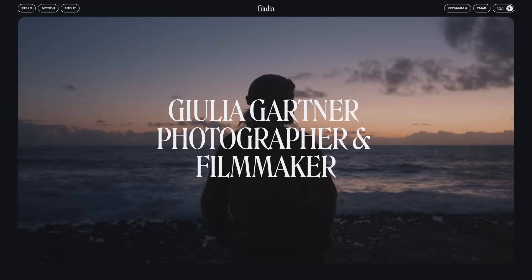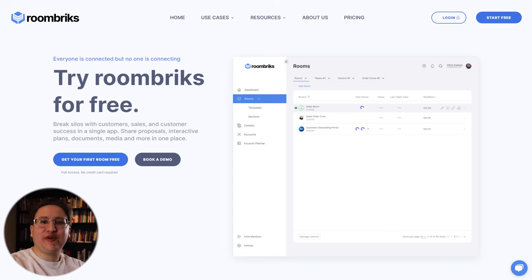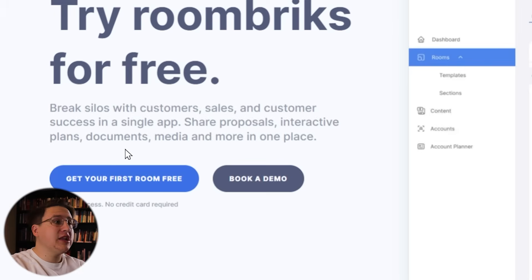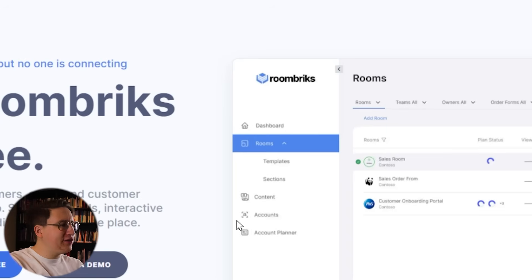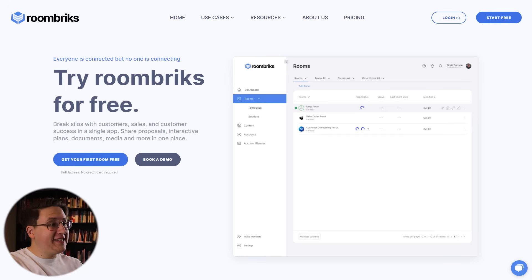We're also going to take a look at real award-winning example websites to model for these redesigns. Our first design comes from Chris, the founder of Roombricks. He asked me to review the site because he doesn't have a whole lot of design experience. And for a non-designer, you did a good job — I love the colors, the font choice and their weights are really nice, and I like the drop shadows around the graphic.